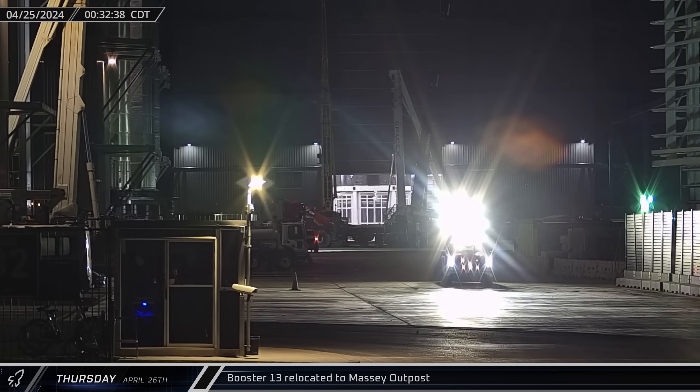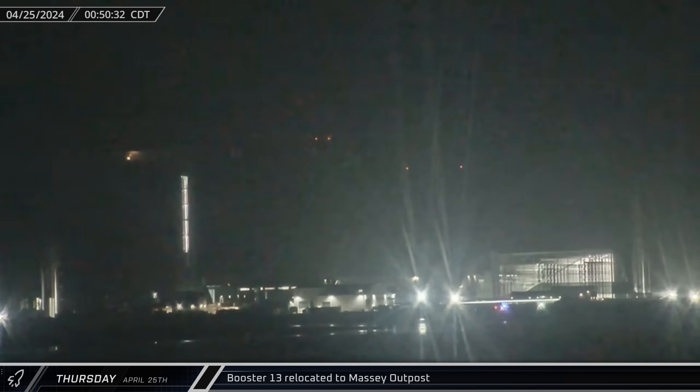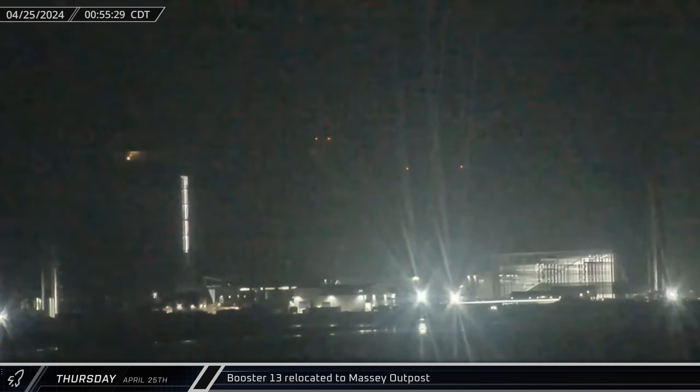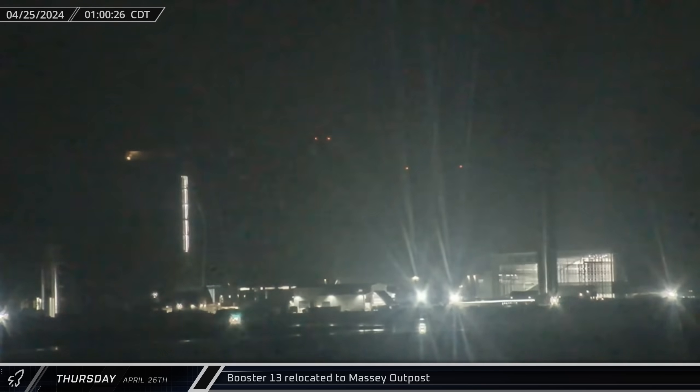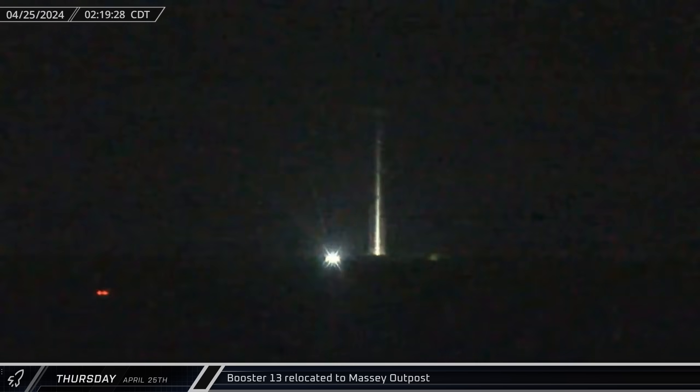As the calendar flipped over to Thursday, the rollout began. Booster 13 left Mega Bay 1 and turned right onto Highway 4, heading for the Massey Outpost, where it will undergo its initial round of cryogenic proof testing and puck shucking before heading back to Mega Bay 1 for engines.